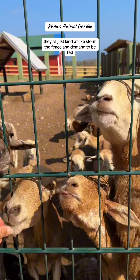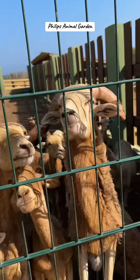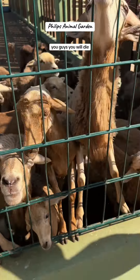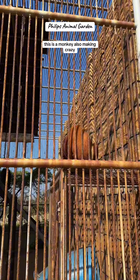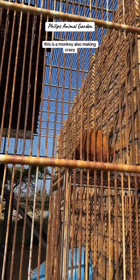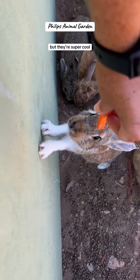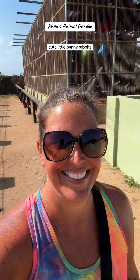The goats and lambs all just kind of storm the fence demanding to be fed — they're so freaking cute. And oh my god, the sounds they make! This is a monkey also making crazy noises. You can't feed these little dudes, but they're super cool. There are also cute little bunny rabbits — I love this place, it's so fun.